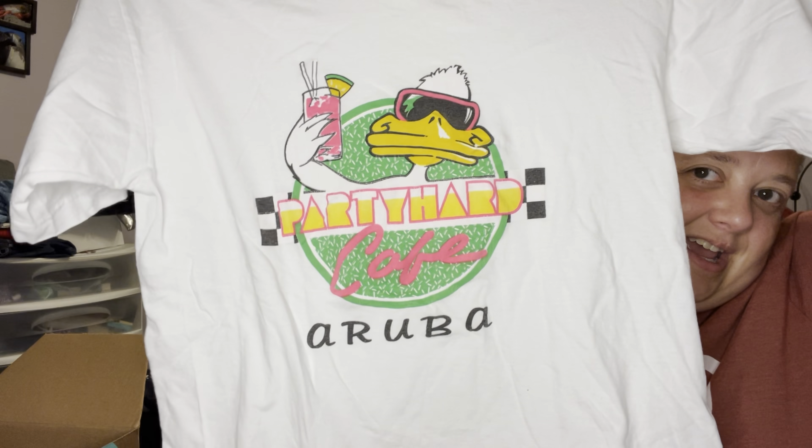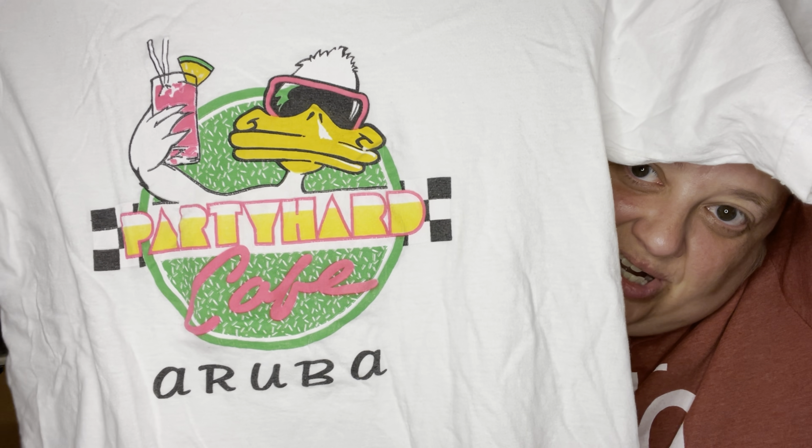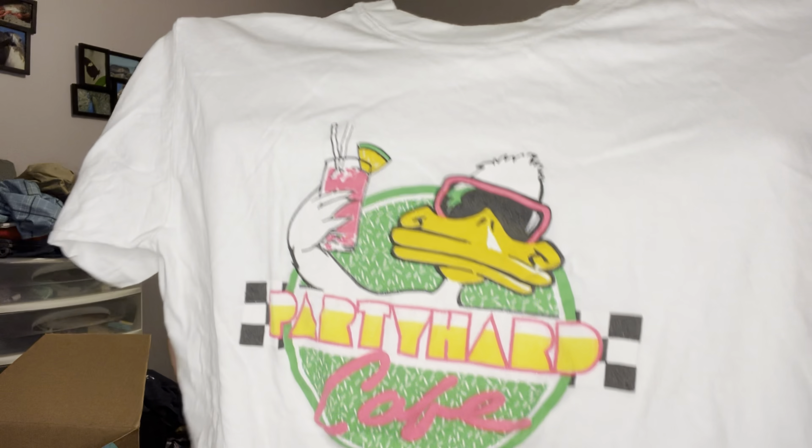I do love the graphic on this one. It is Tradewinds, size medium. It's not single stitch or anything but it does look older. It says 'Party Hard Cafe Aruba' on it and it's got like a duck with a drink — it looks very 80s to me. I just like the graphic, I think it's pretty funny. I would say this one would sell based on the graphic alone.